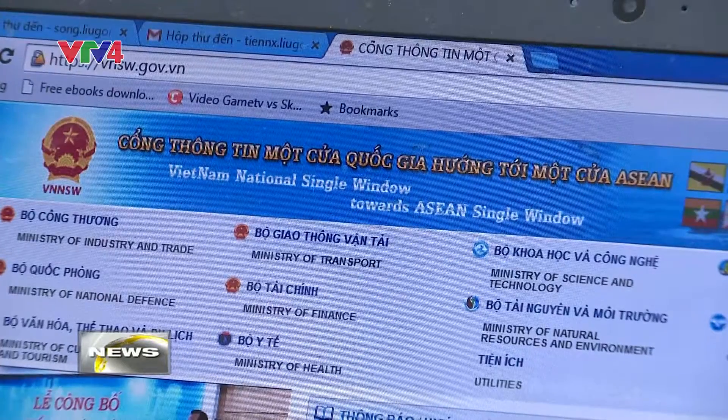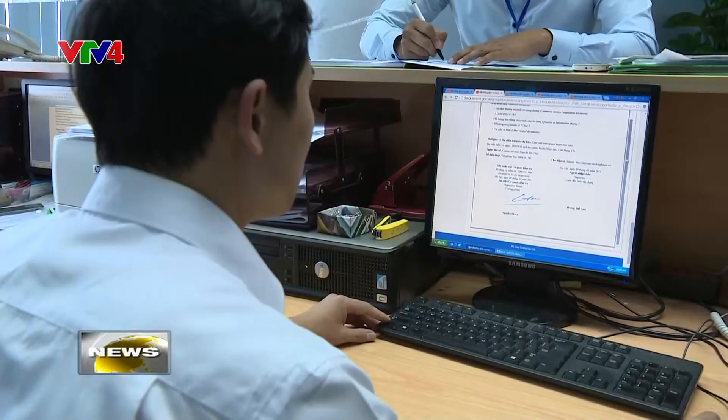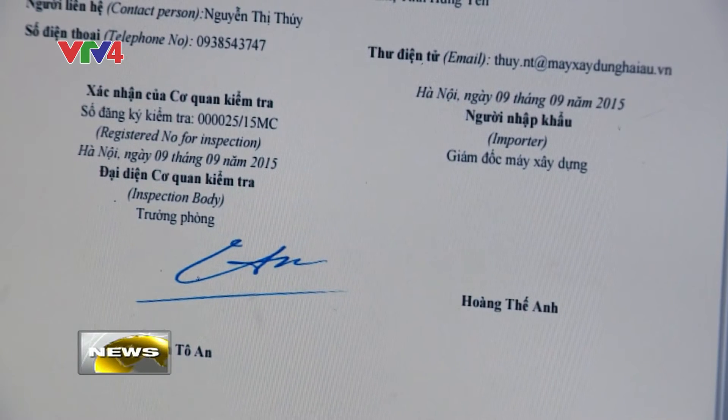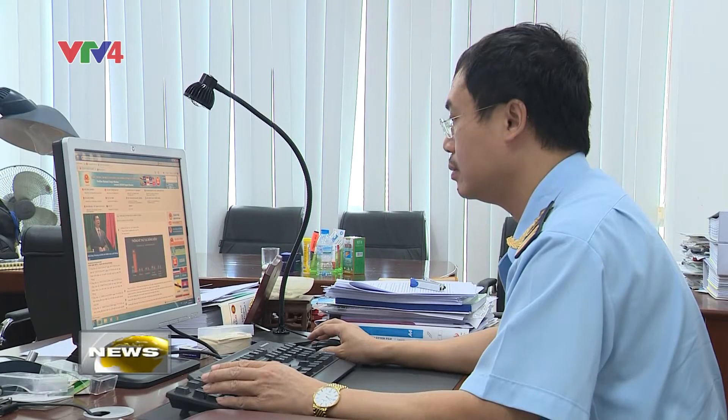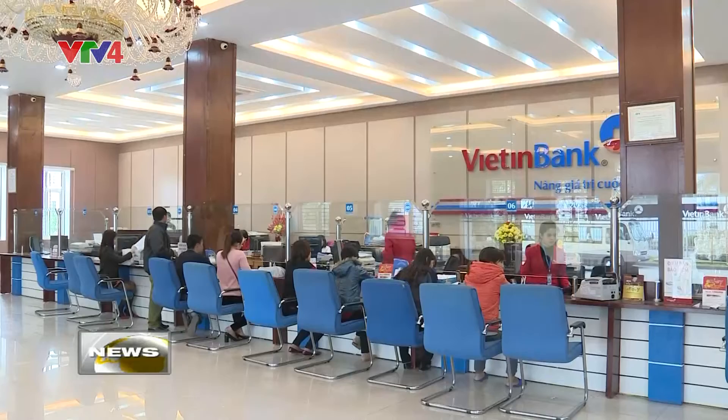Vietnam Customs have implemented the single window model in nine ministries, including the Ministry of Transport, Industry and Trade, Health, Science and Technology, Agriculture, Natural Resources, and National Defense. Over 2,000 enterprises have participated in the model.